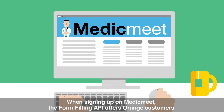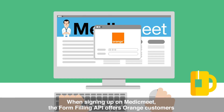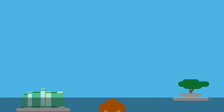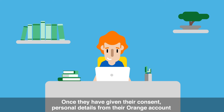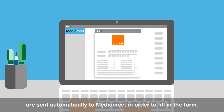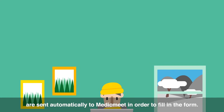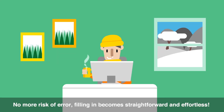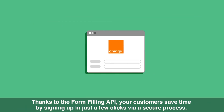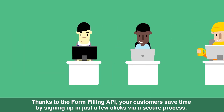When signing up on MedicMeet, the form-filling API offers Orange customers the option of connecting simply by using their telephone number. Once they have given their consent, personal details from their Orange account are sent automatically to MedicMeet in order to fill in the form. No more risk of error. Filling in becomes straightforward and effortless. Thanks to the form-filling API, your customers save time by signing up in just a few clicks via a secure process.